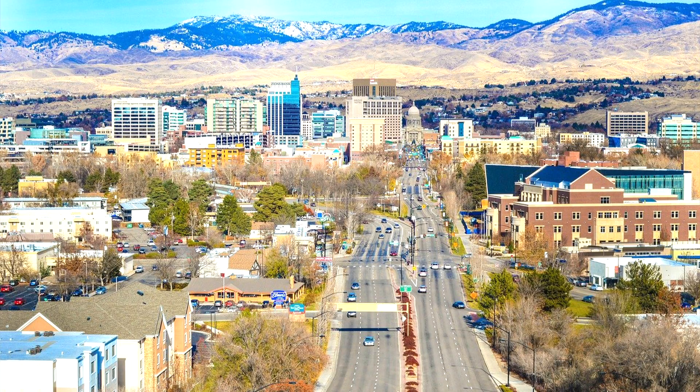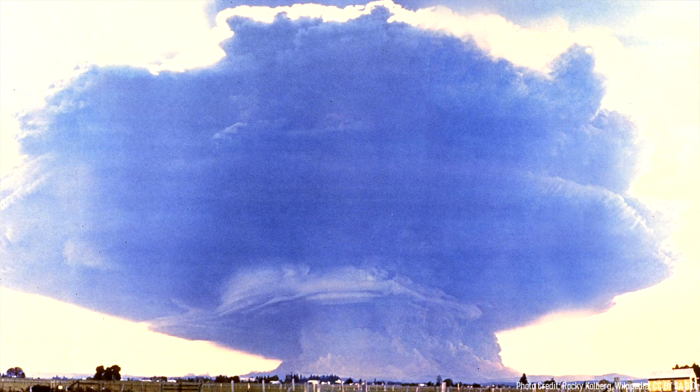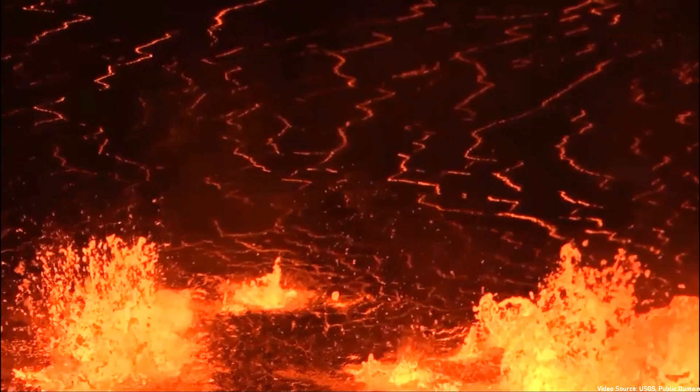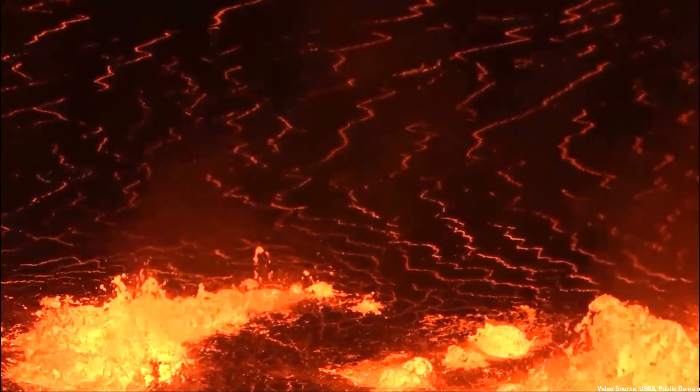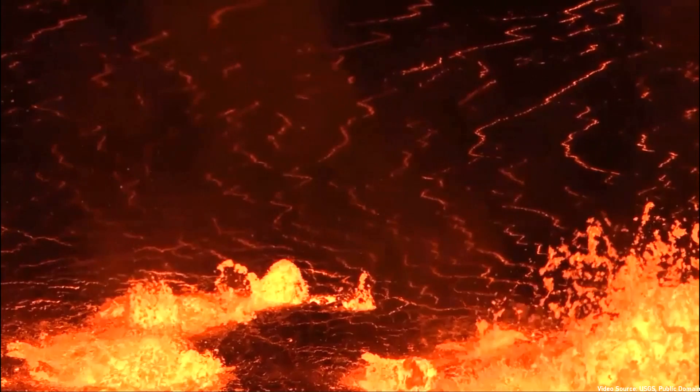Many people in the state of Idaho might be familiar with the effect a volcanic eruption can pose, as much of the state was covered with ash during the 1980 eruption of Mount St. Helens. What most people don't realize is that the next eruption to affect Idaho might instead originate within the state's boundaries.